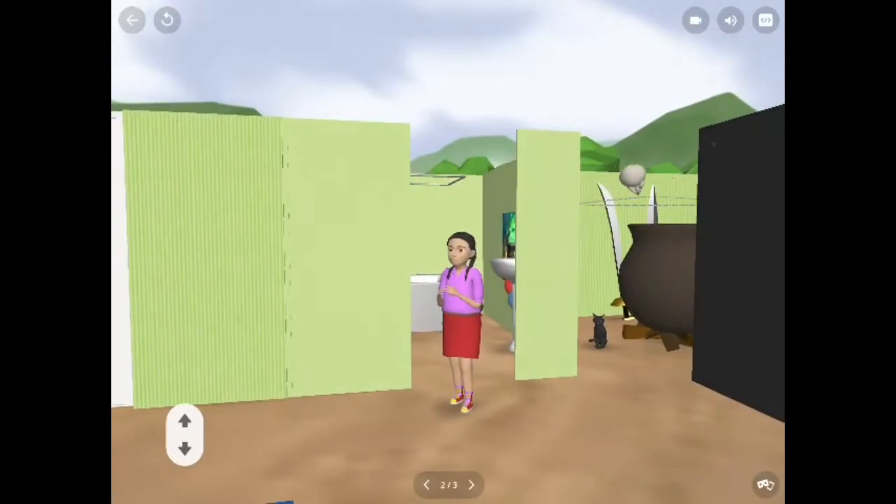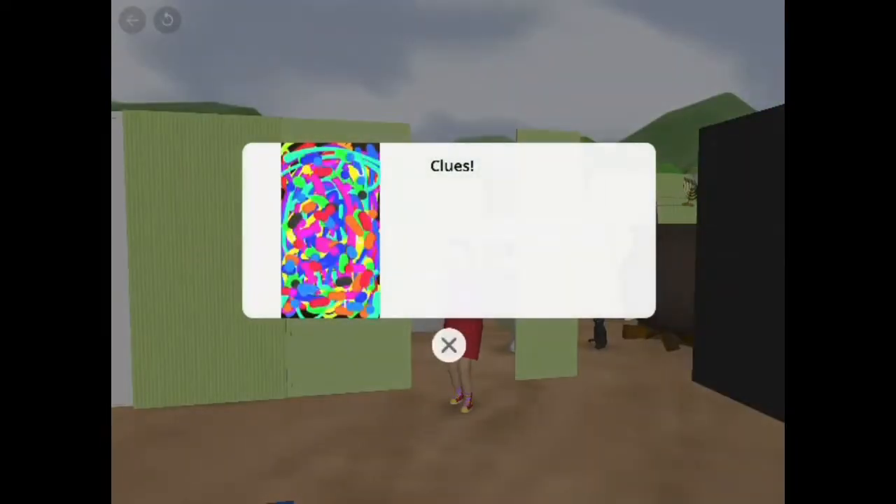Maybe this girl has some clues. Wow, that's a colorful artwork. I found some alphabets here: A, Q, an I, a U, and an L.